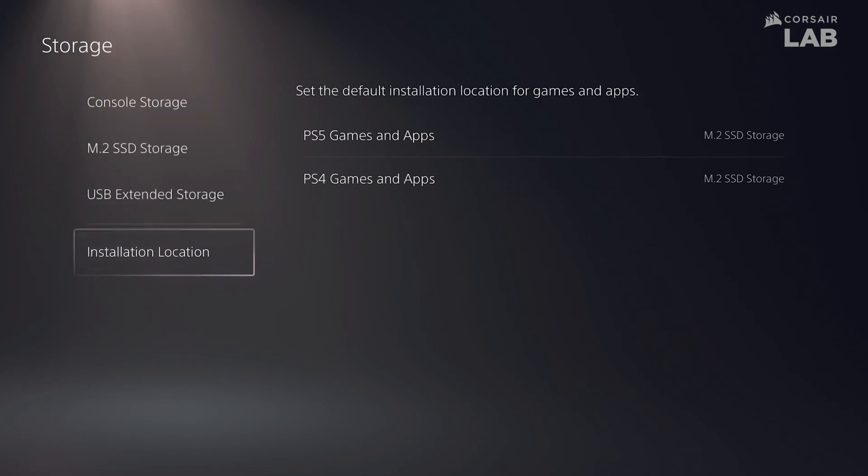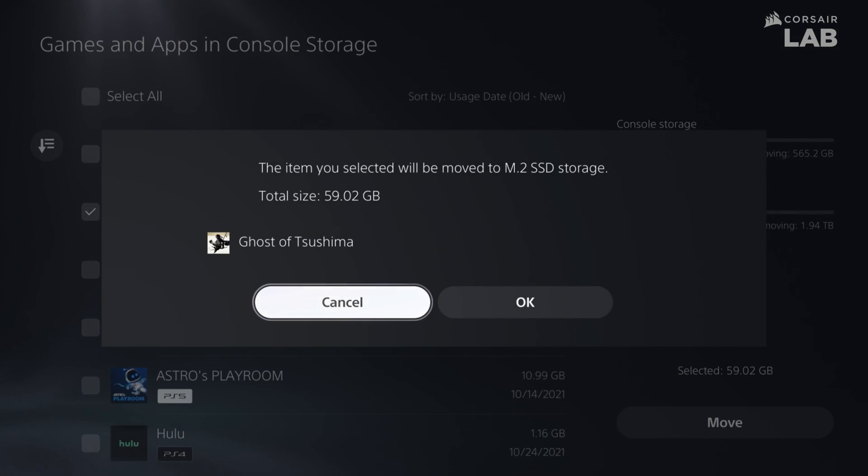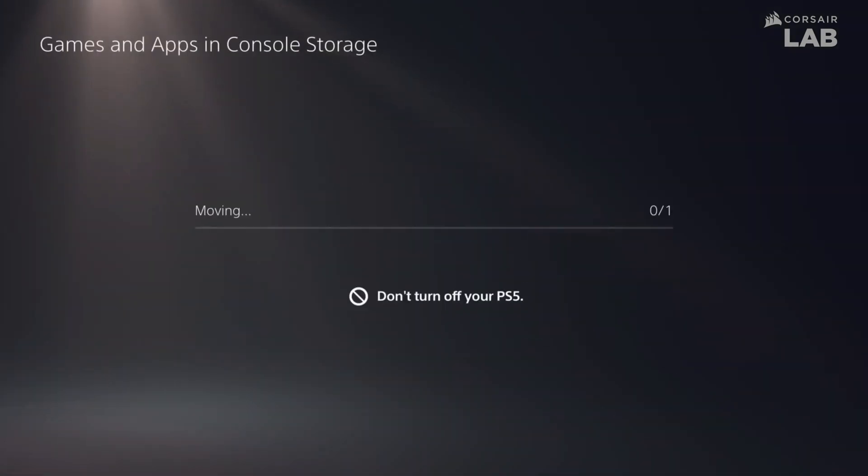To load your entire gaming library and then some, a 1TB version costs less, but you must spend more for a 4TB version if you want to do the same.